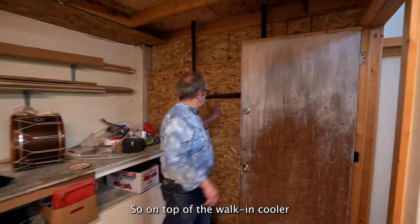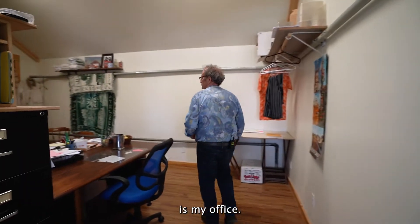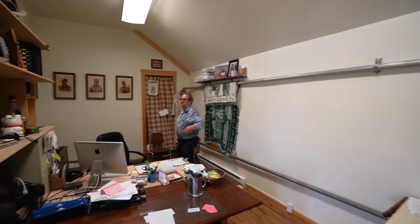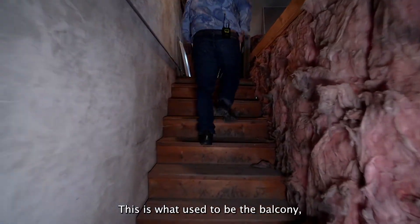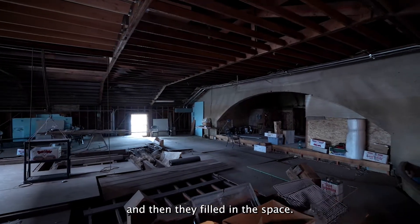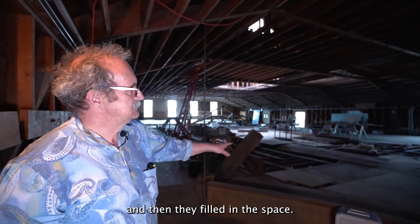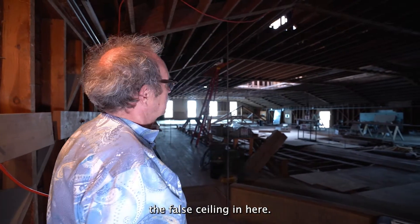On top of the walk-in cooler is my office — just a little private space. This is what used to be the balcony, the remnant of the balcony, and they filled in the space, so what you see is a false ceiling in here.